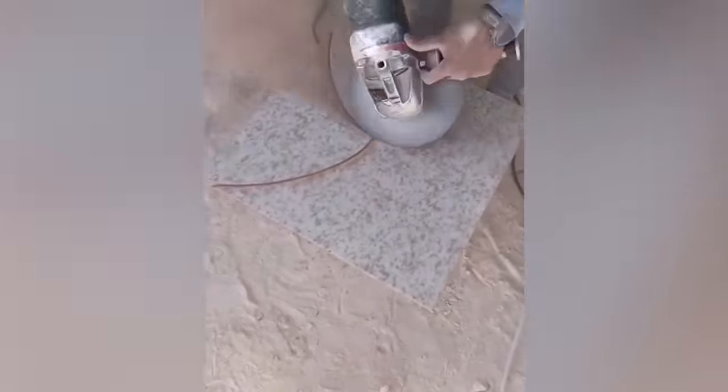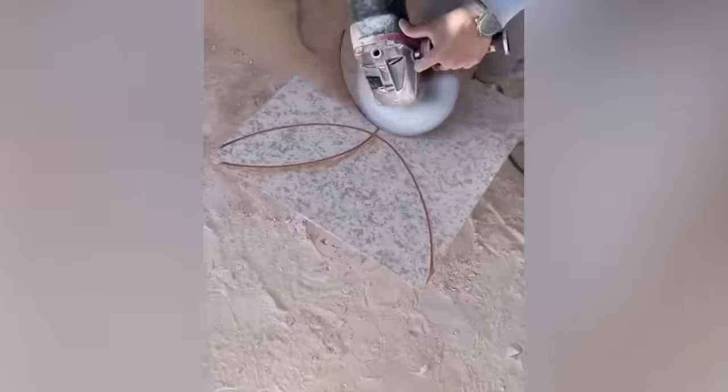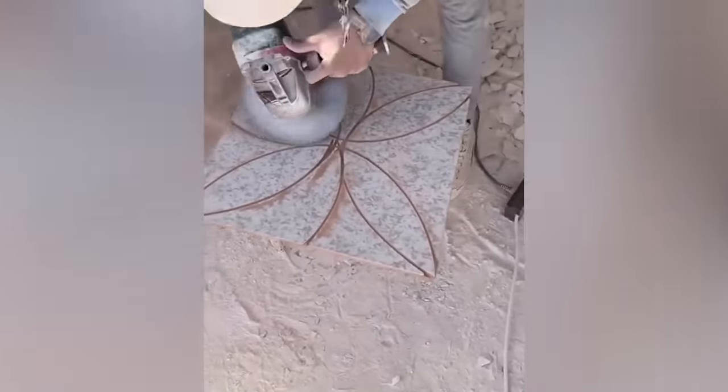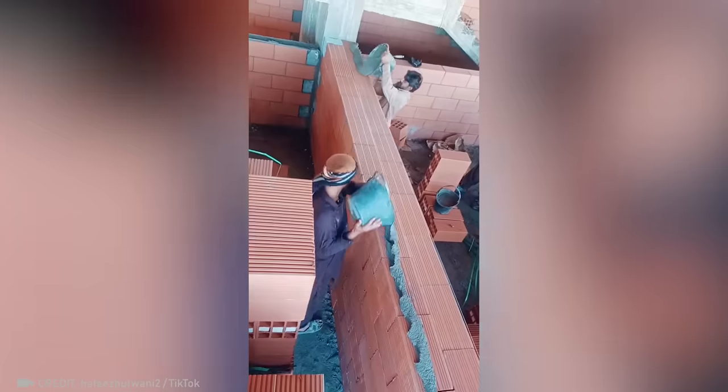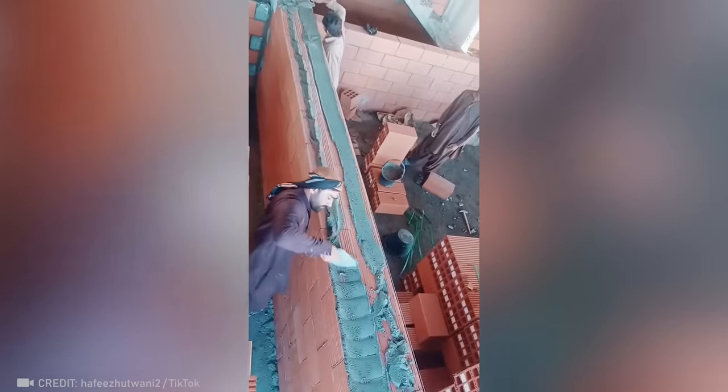This guy can make flawless cuts with a grinder just by looking. This is an example of what working together with your best friend can look like, but only if you're both total pros.